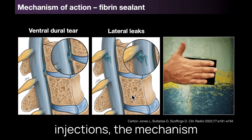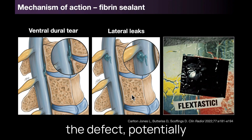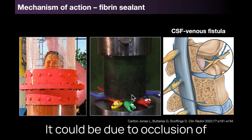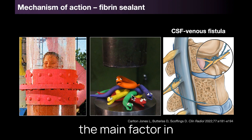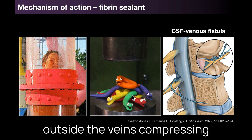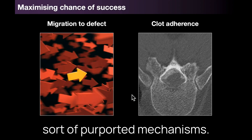With targeted fibrin injections the mechanism depends on the type of leak. For dural defects there's possibly effective occlusion of the defect, potentially allowing healing to occur. For CSF venous fistulas, two mechanisms may be at play: occlusion of the outflow of the draining vein if fibrin glue enters the vein directly, which is probably the main factor in achieving a good outcome, and also a mechanical effect of glue outside the veins compressing down a venous network leading to venous stasis.